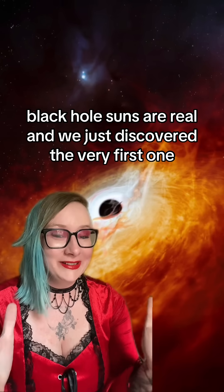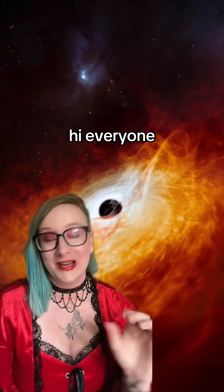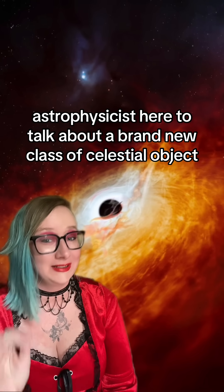Black hole suns are real, and we just discovered the very first one. Hi everyone, astrophysicist here to talk about a brand new class of celestial object.